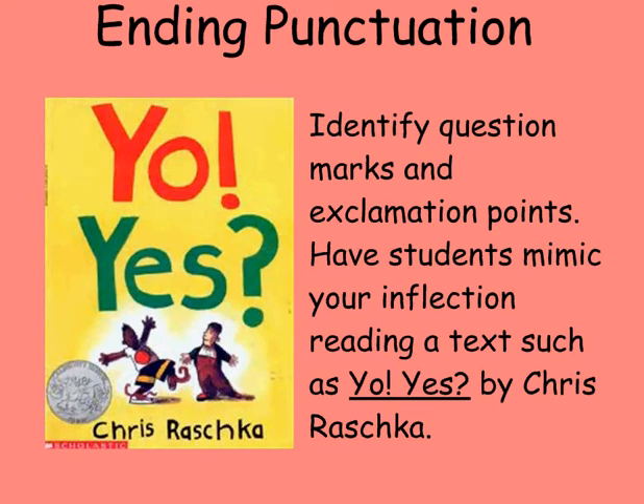By the end of the first trimester of instruction, the teacher should have extended the knowledge of ending punctuation to include question marks and exclamation points.